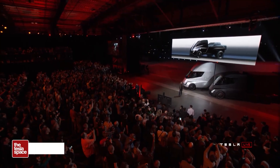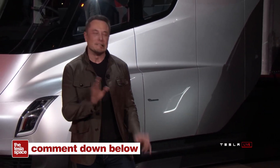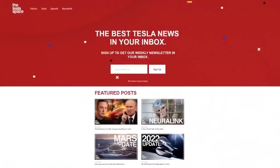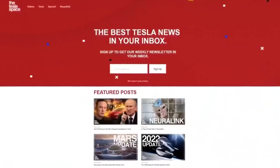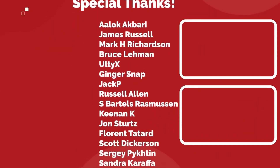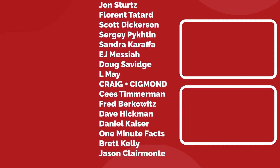What do you think? How long until we see the Tesla Semi making deliveries in the real world? Let us know your thoughts below. Don't forget to give this video a thumbs up — that's so important for getting our content out to more people. If you enjoy the content, sign up for our weekly newsletter at theteslaspace.com. A huge thank you to all of our Patreon supporters. Thanks for watching, and we'll see you in the next one.